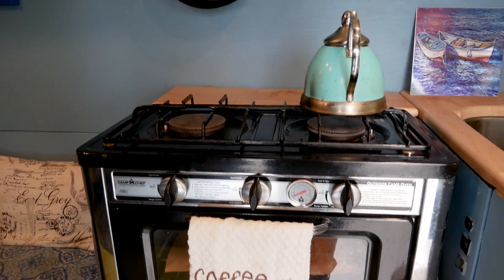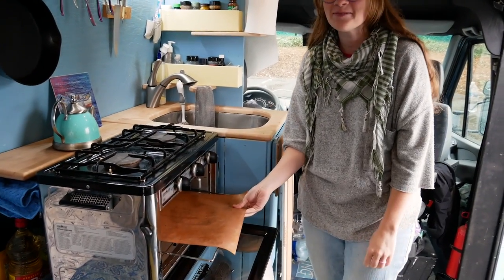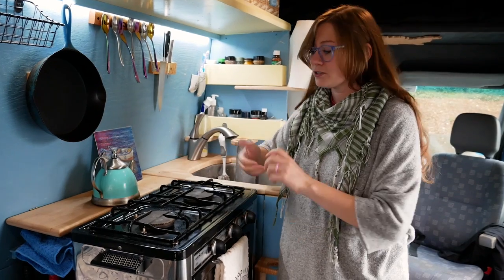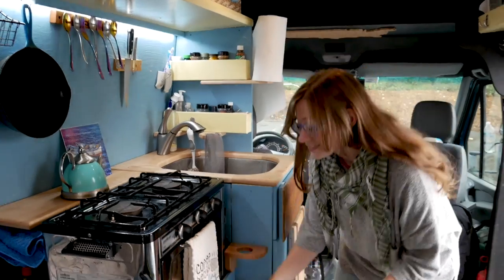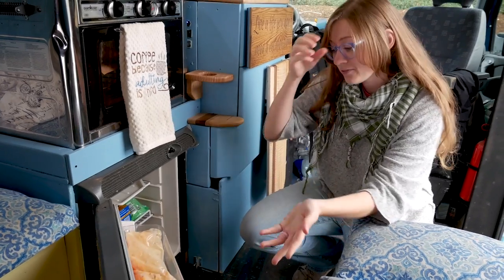They love the Camp Chef outdoor oven — it cooks an entire pizza, which was really important because Rachel loves pizza. It runs on propane, both the burners and the oven. They've hooked it up to a bigger propane tank instead of one-pound canisters, which were cooking about 10 meals each — affordable but a little annoying full-time. Their fridge is an old 12-volt fridge bought used off Craigslist for $50, but it does the trick.